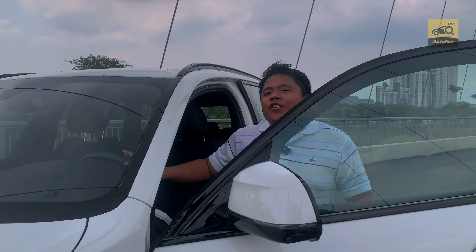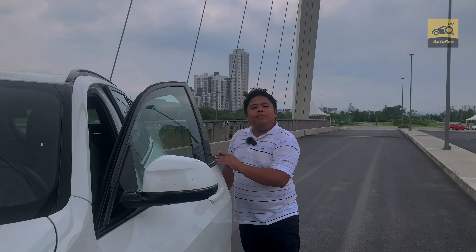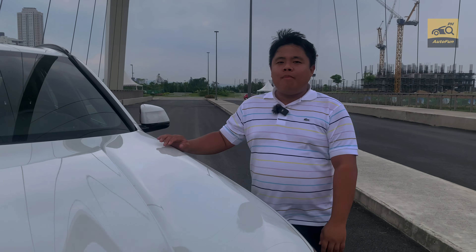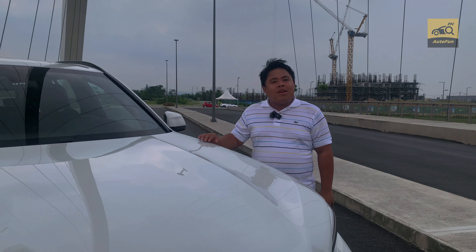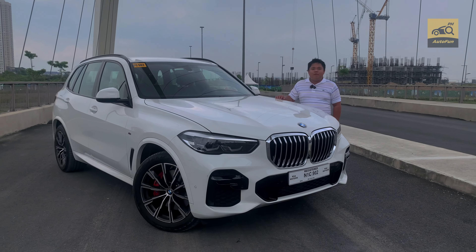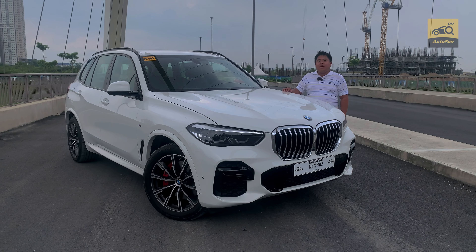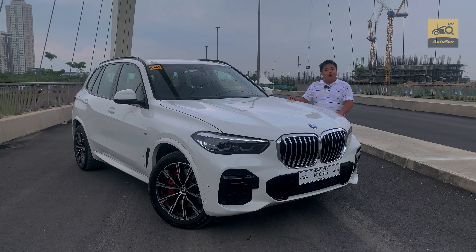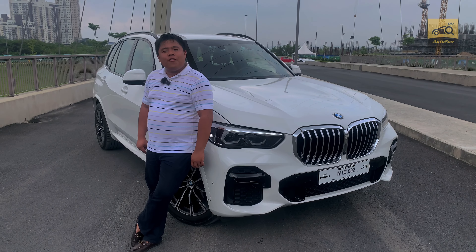At P5,990,000, the BMW X5 M Sport is really out of reach of most Filipino car buyers. But if you're lucky enough to afford one, what you get is a luxury SUV with very few compromises. It's a great all-rounder — great fuel consumption, excellent performance, and of course, good looks.